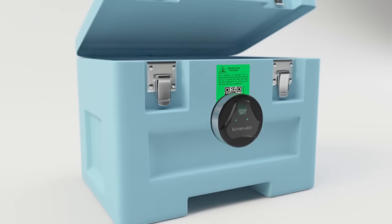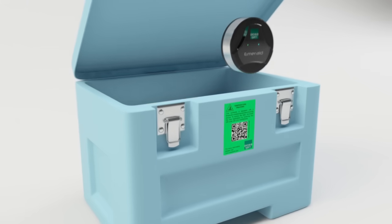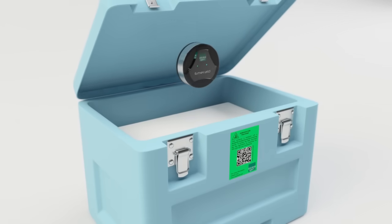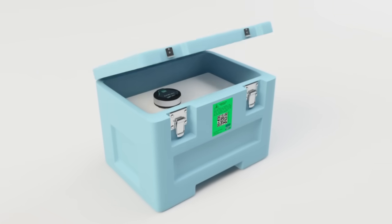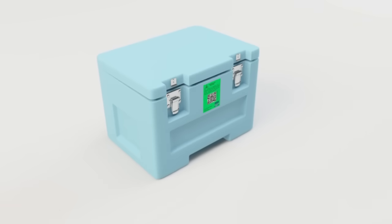Emerald's small size and robust construction make it ideal for any type of container. You can even access Emerald wirelessly with your smartphone, through truck siding, and in boxes or coolers when the lid is closed.